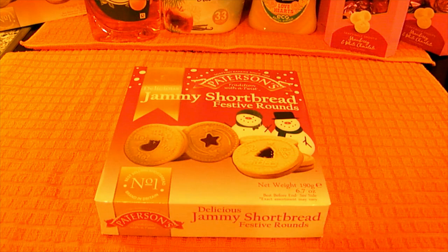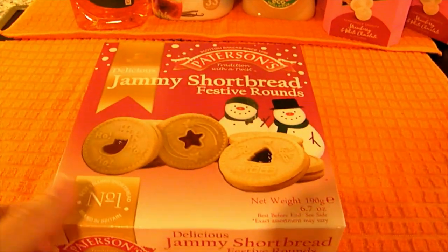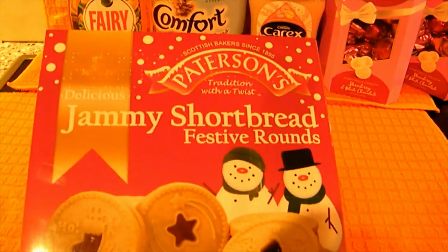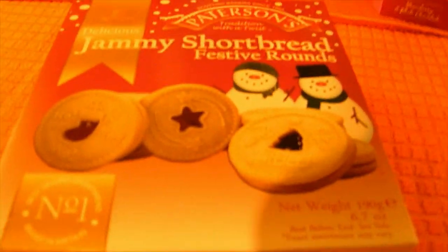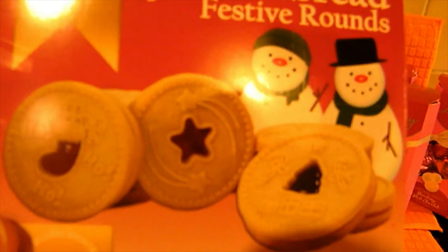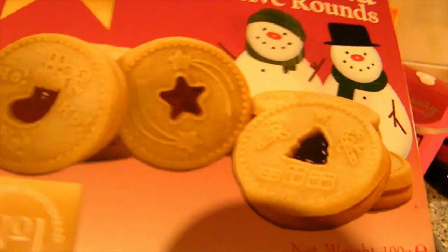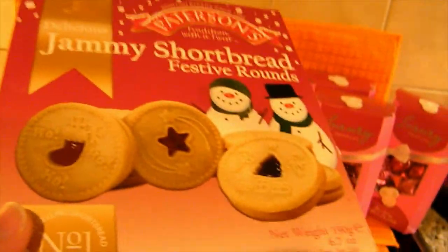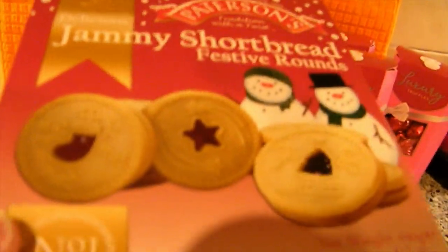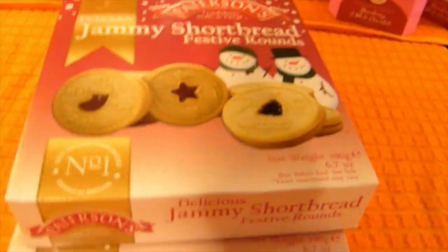I'll start off with the Poundland haul. The first things I picked up were two boxes of Jammie Shortbread Festive Rounds, a pound a box. I thought they were so cute - they remind me of Jammie Dodgers but with Christmas themes on them. I thought they'd be nice to use as gifts, although I can see me wanting to keep a box for myself. For a pound, I thought that was quite nice.